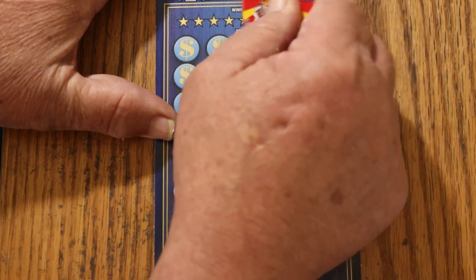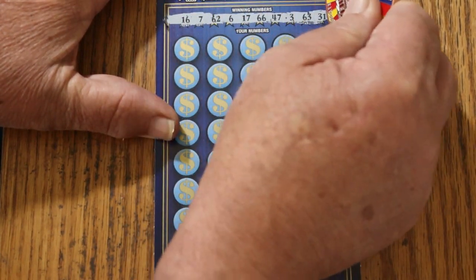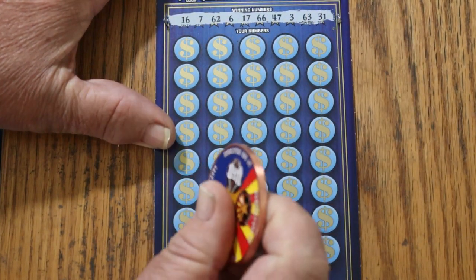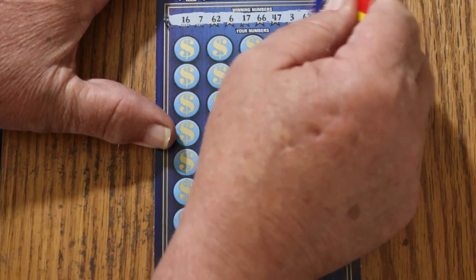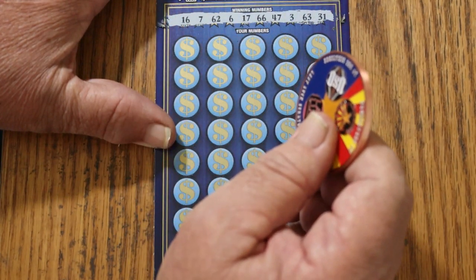Here we go — we'll see how it scratches with the collab coin. Oh, it scratches very nice! So let's see what happens. We've got 16, 7, 62, 6, 17, 66, 47, 3, 63, and 31. Right off the bat, the numbers go higher than our Arizona ticket, which goes up to 60.